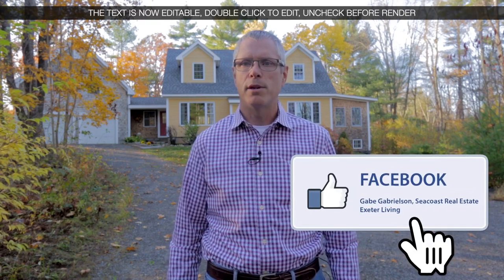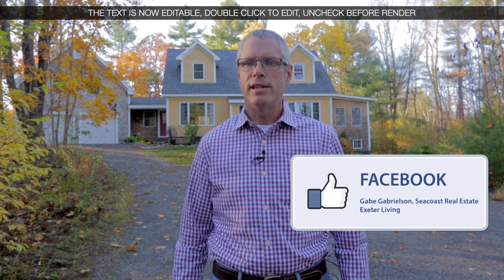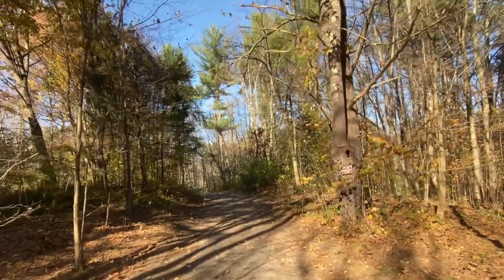If you'd like more information about the Seacoast, go to one of my two Facebook pages: Gabe Gabrielson Seacoast Real Estate or Exeter Living. I hope you enjoyed the tour. Welcome home.